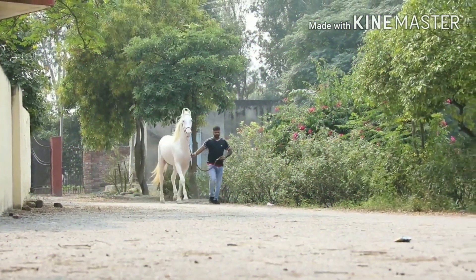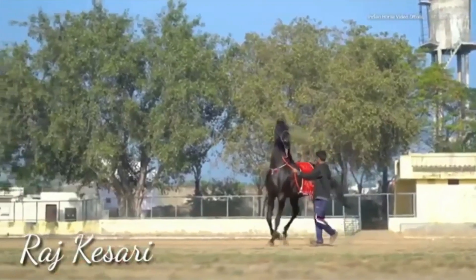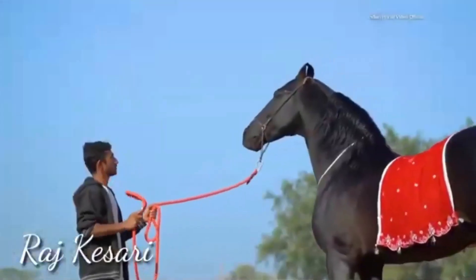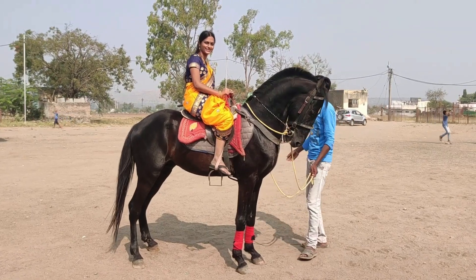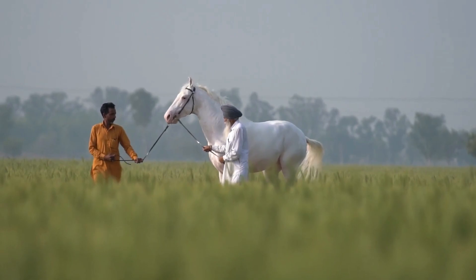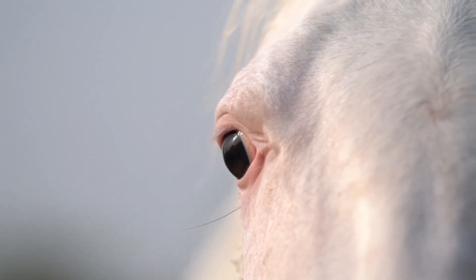Number 6: The Marwari. Originating from the deserts of Rajasthan, India, these horses are instantly recognizable by their unique inward-curving ears, known as lyre ears. The Marwari breed has a rich history deeply ingrained in Indian culture and traditions. Renowned for their loyalty, bravery, and endurance, Marwaris excel in traditional Indian equestrian activities like tent pegging, as well as endurance riding. Owning a Marwari is a symbol of prestige, with prices ranging from $10,000 to $30,000, depending on age, training, and pedigree.